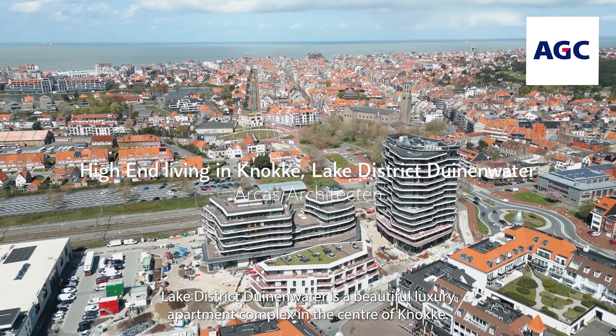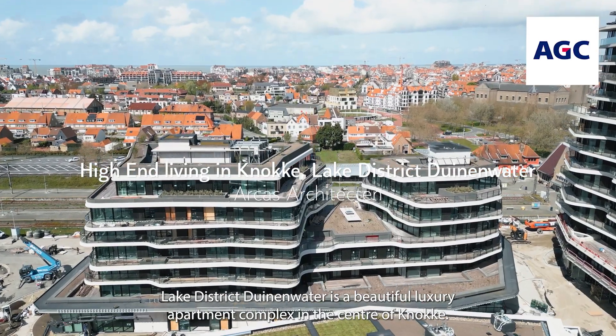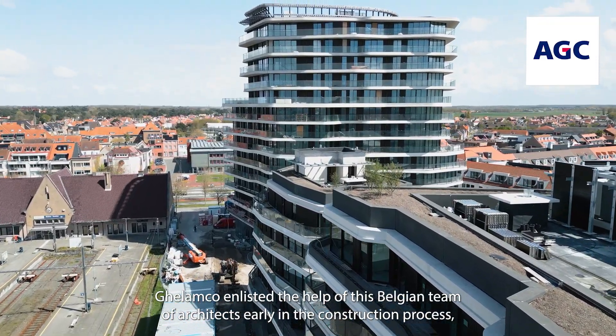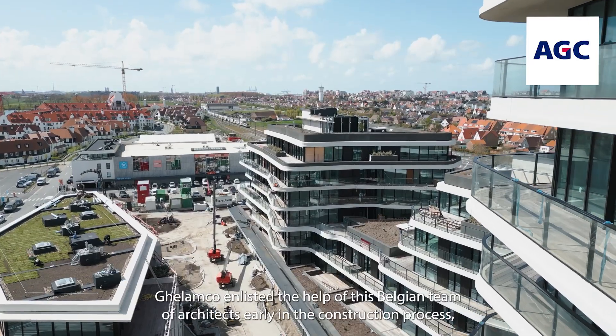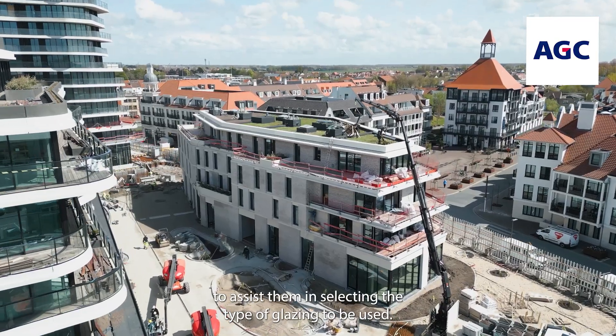Lake District del Nevada is a beautiful luxury apartment complex in the center of Canocca. Guillem co-enlisted the help of a Belgian team of architects early in the construction process to assist them in selecting the type of glazing to be used.